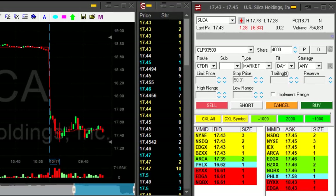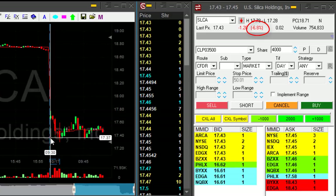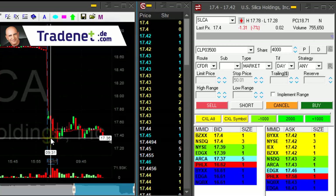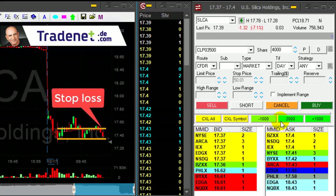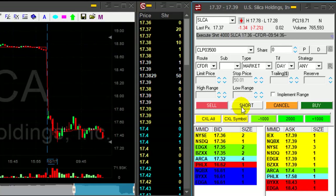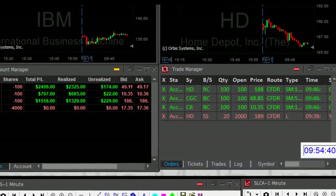Three good trades so far. SLCA is down almost seven percent. I'm looking for a breakdown point here at 17.37. If it's going to come down under 37, I want to short it. Risk is approximately 15 cents — not much, it's not a big mover. Here she comes, close now, at 36 exactly. It looks good.